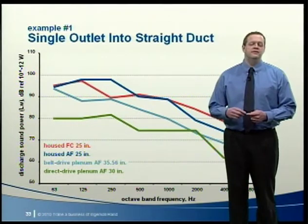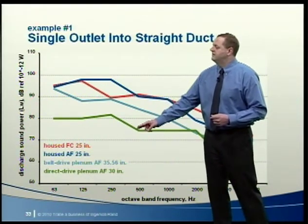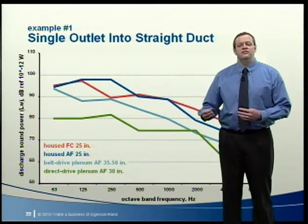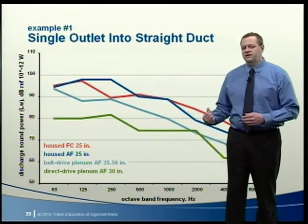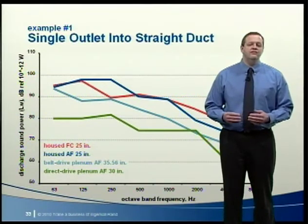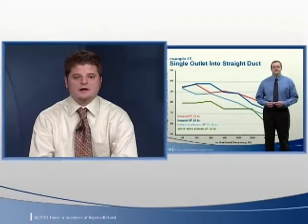Reduced sound levels occur partly because air velocity dissipates more quickly as air pressurizes the plenum surrounding the fan, and because the plenum provides an opportunity for some sound to be absorbed before air discharges from the unit. The direct drive plenum fan reduces sound levels even further because it has no belt-related drive losses and no obstructions at the inlet. However, on the inlet side, plenum fans will usually have higher sound levels than housed fans — so the best fan choice depends on the application. If the unit has a draw-through fan discharging into a sufficiently long, straight section of duct, a housed airfoil fan will typically require less power, but a plenum fan will likely have lower discharge sound levels.